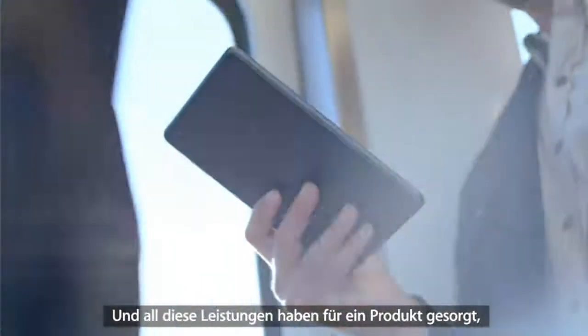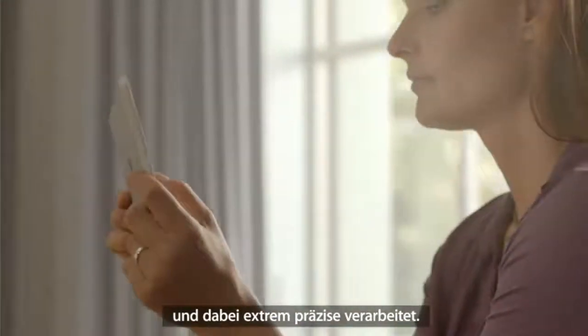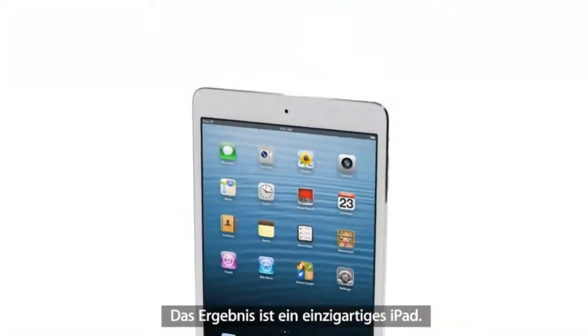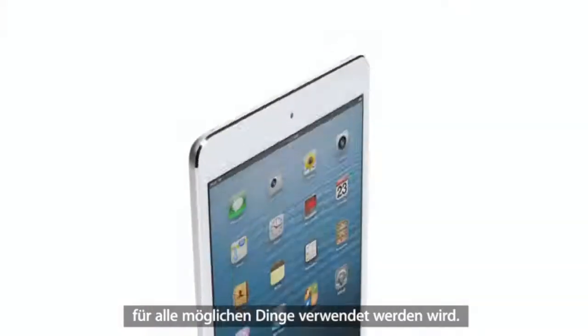All of these efforts combine to make a product that is incredibly thin and light and has absolutely remarkable levels of fit and finish. And I think the result is an extraordinary iPad — one that will be used in so many different places in so many different ways.